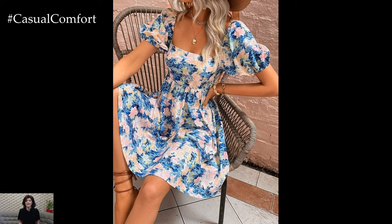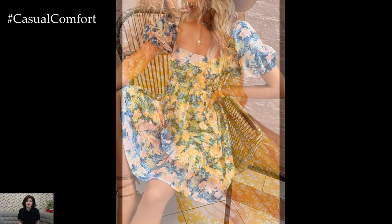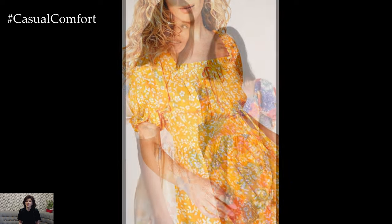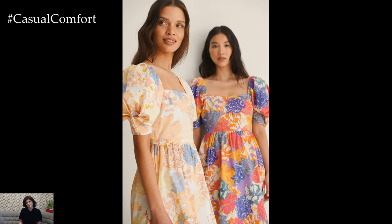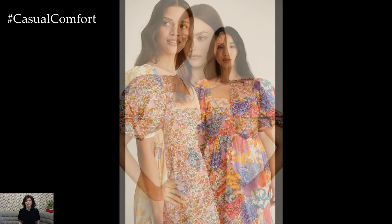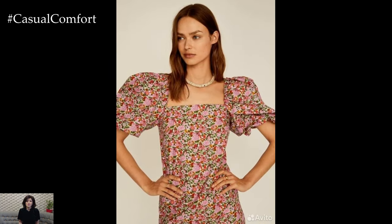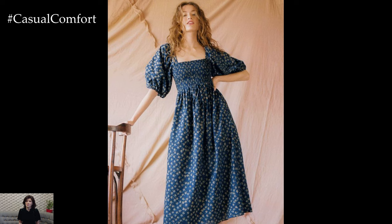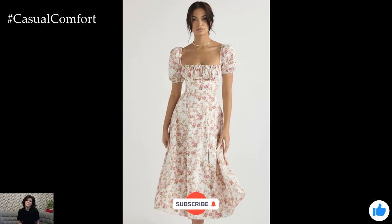At the heart of the square neck puff sleeve flower dress lies the enchanting beauty of floral motifs. Delicate blooms adorn the fabric, weaving a tapestry of nature-inspired elegance that captivates the senses. Whether rendered in soft pastels, vibrant hues, or monochromatic tones, the floral pattern infuses the dress with a sense of whimsy and romance. Each petal and leaf tells a story of blooming beauty, transforming the dress into a wearable work of art that celebrates the splendor of the natural world.